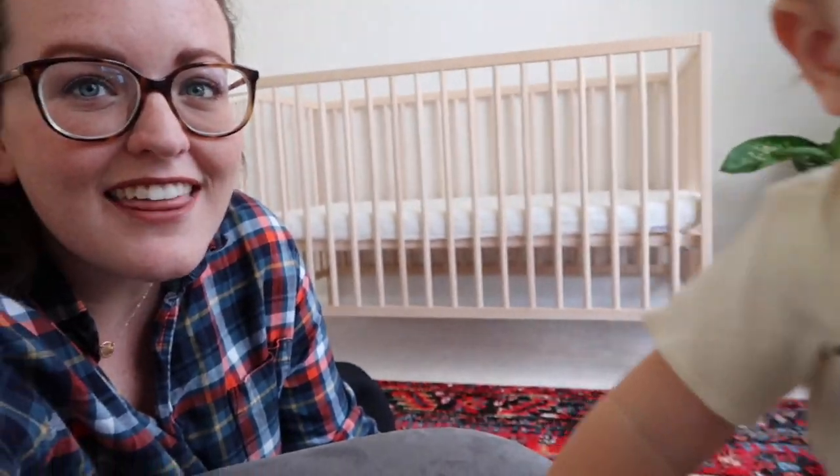All right, so I think we are going to end the video here. If you guys did like it, please give it a thumbs up and don't forget to subscribe for two new videos every single week. Bye guys!